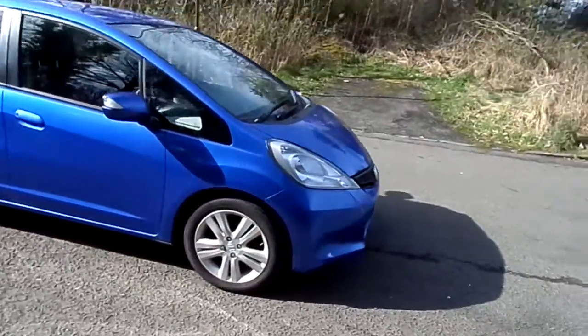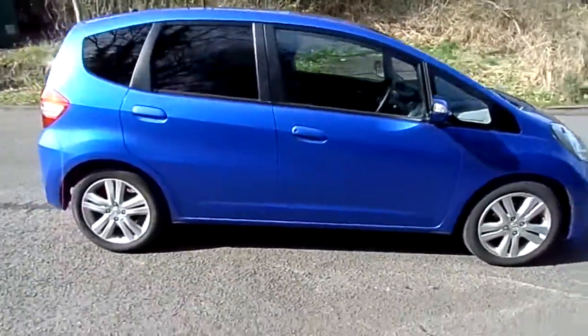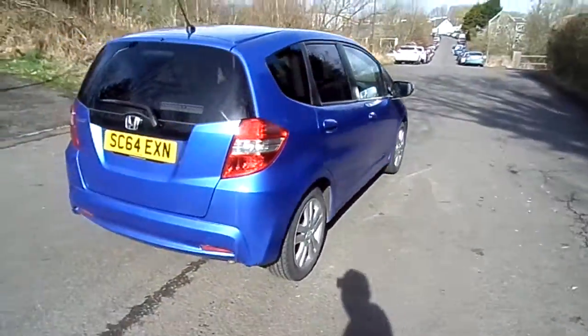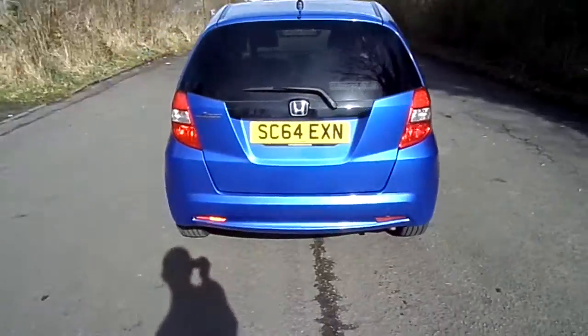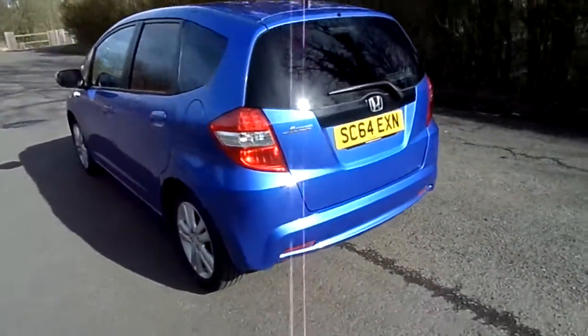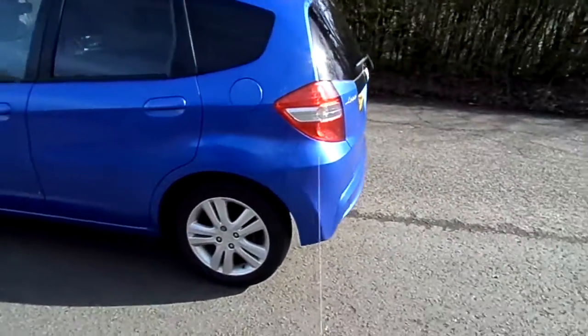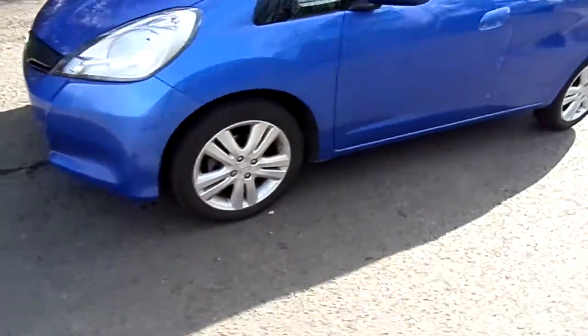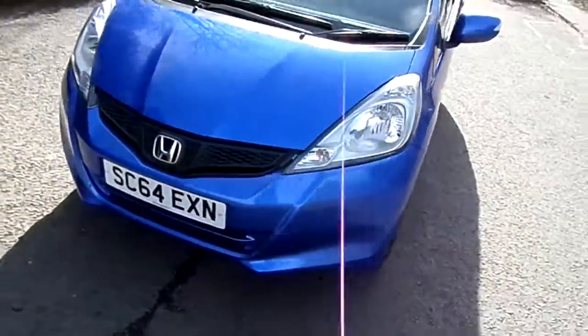Currently in Phoenix Honda in Stirling, we've got a 64 plate Honda Jazz ES. It's in the 1.4 manual transmission in petrol. It's got extremely low mileage, only 13,000 on the clock at the moment. As you can see from the video, the car is in immaculate condition inside and out.